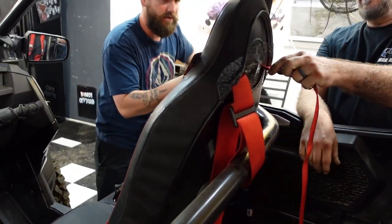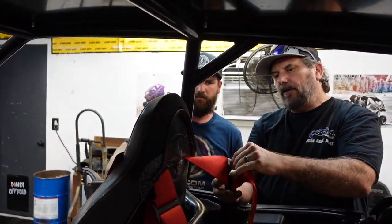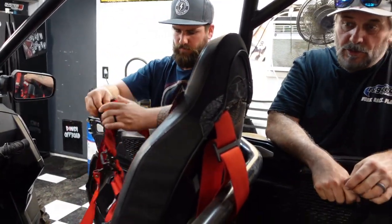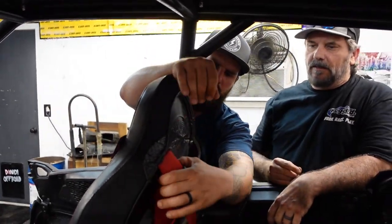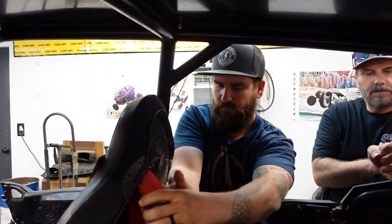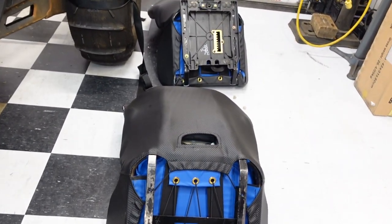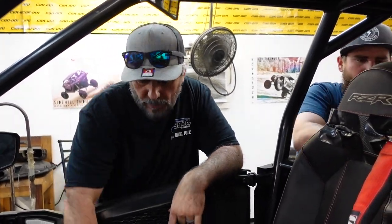The Backstreet Boys song is playing in my mind — 'Bye Bye Bye,' get it out! Those are the Simpson harnesses — three-inch, five-point Simpson D3s. One of the best harnesses I've ever used, so easy, definitely my favorite. What we're going to do is pop these out and pop off the whole seat slider mechanism.